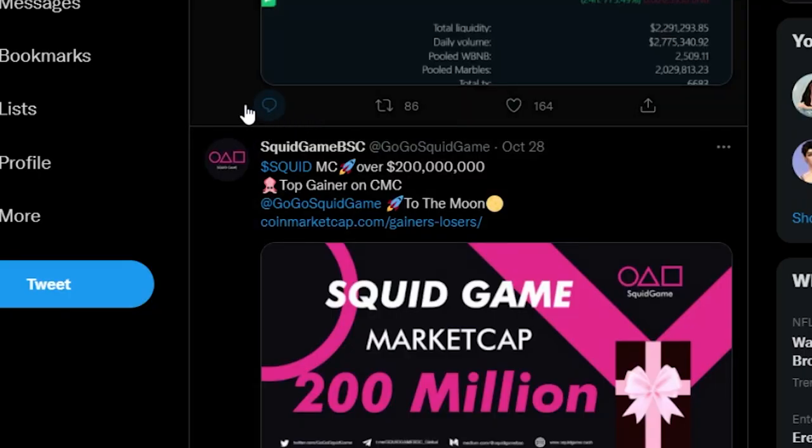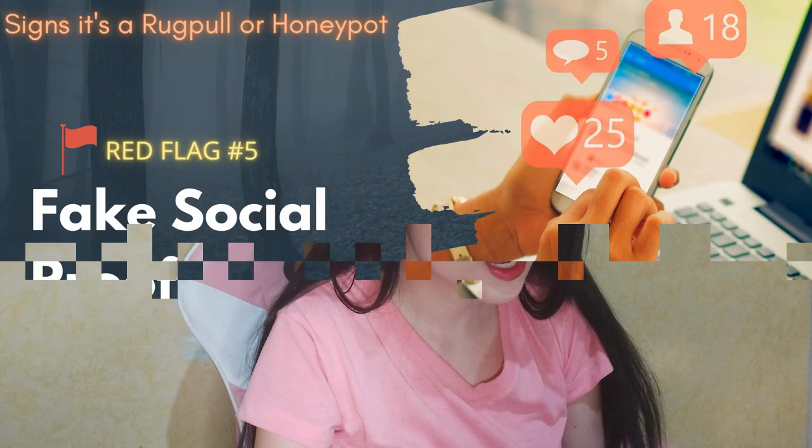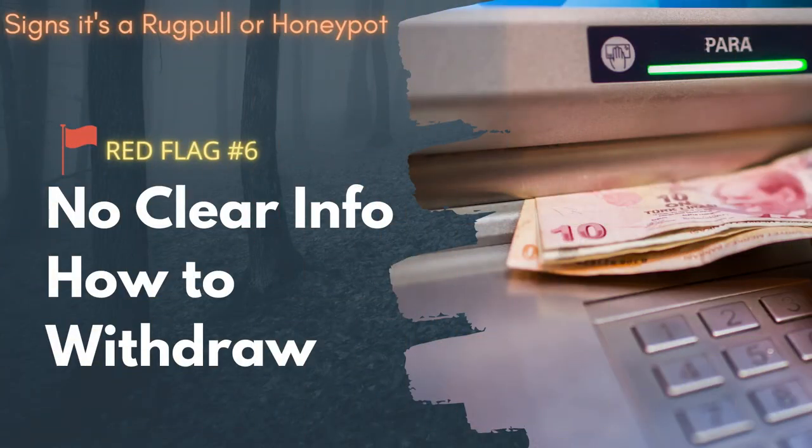Another red flag: people can't comment on their Twitter account. They even used Elon Musk, although Elon was actually referring to the Netflix Squid Game, not their scammy crypto game.